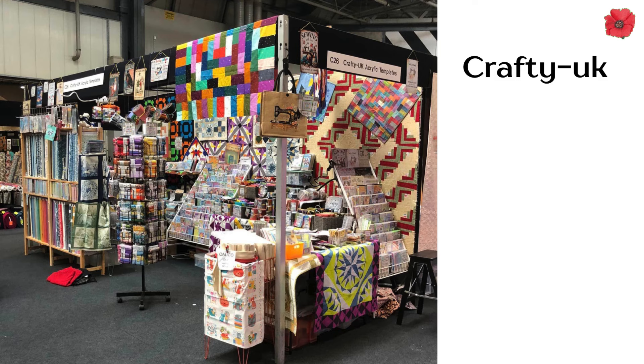Then we moved over to Crafter UK. I've used Crafter UK before for my acrylic templates and they will do them as a made-to-measure for you. But this stand seems to have expanded since I was last at the quilt show, which was 10 years ago.